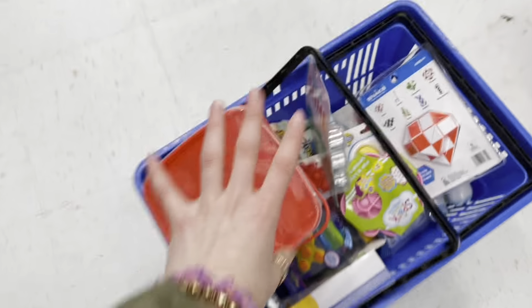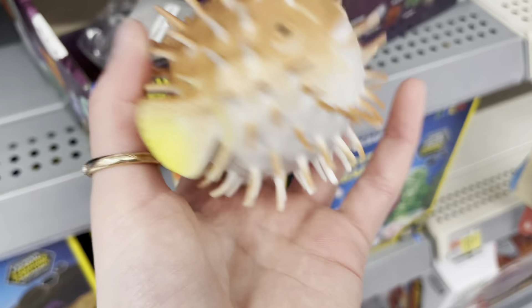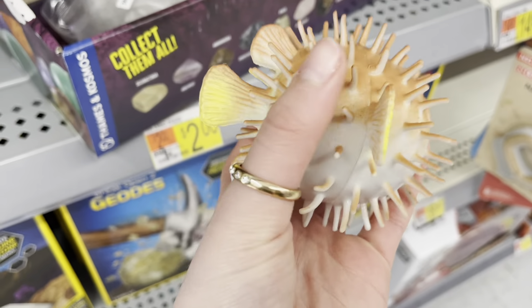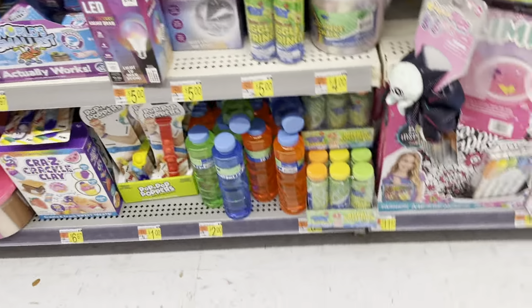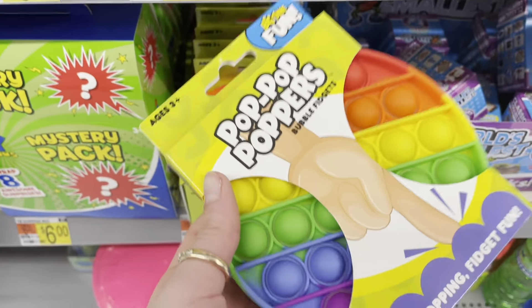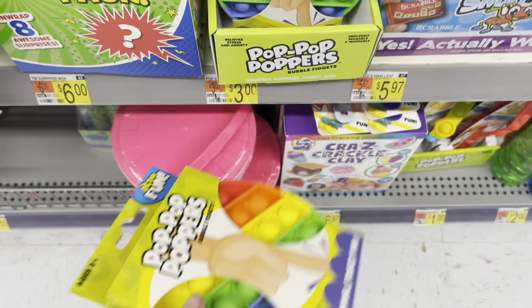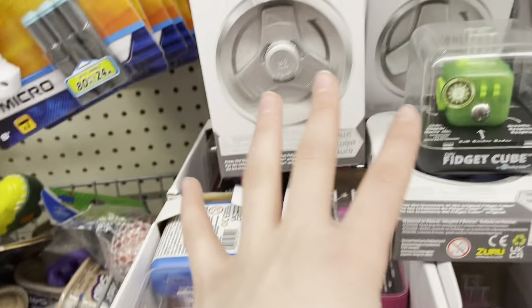What did I just find — a puffer fish spike! Oh my god, it's like textured, it just feels so weird. Some silly string — very fun. And some more — it's just your basic circle rainbow pop-it, not very rare.